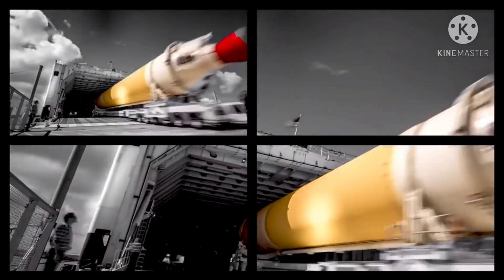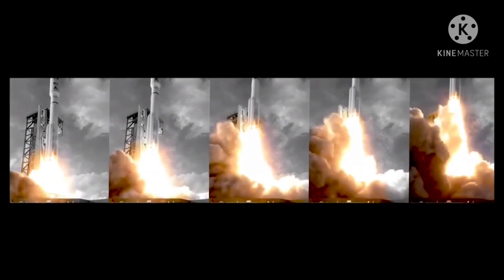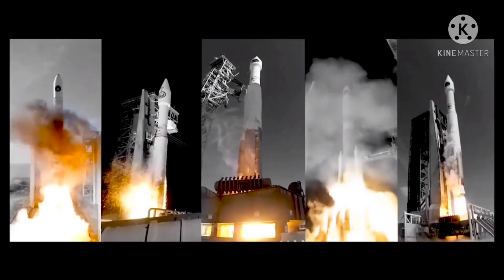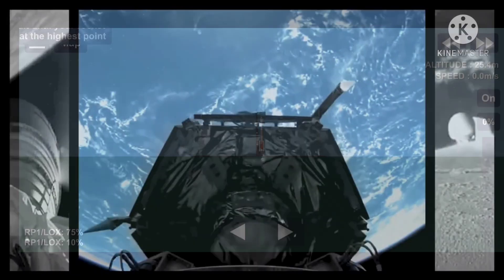You have permission. Two on. We have ignition with the RS-68A main engine. And we have liftoff of the United Launch Alliance Delta IV heavy rocket. Execute. And we have indication of spacecraft separation.